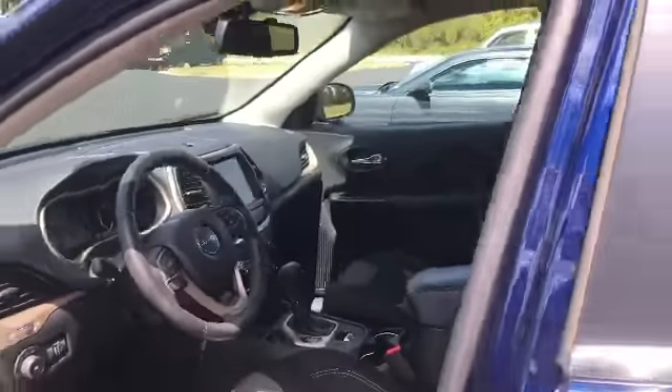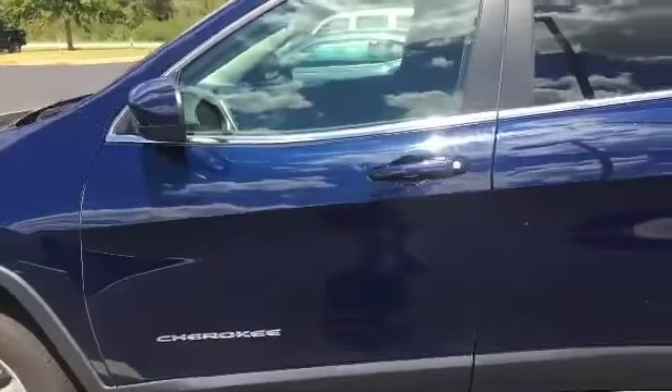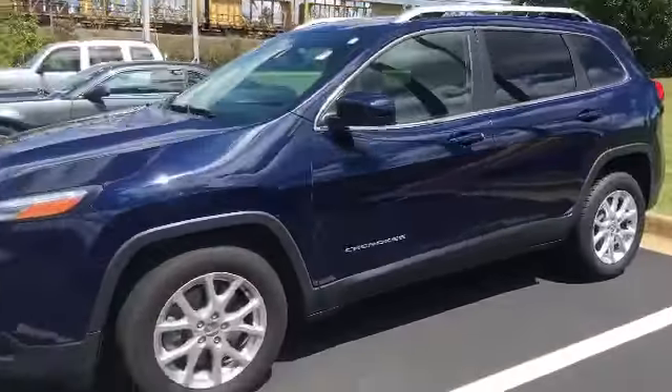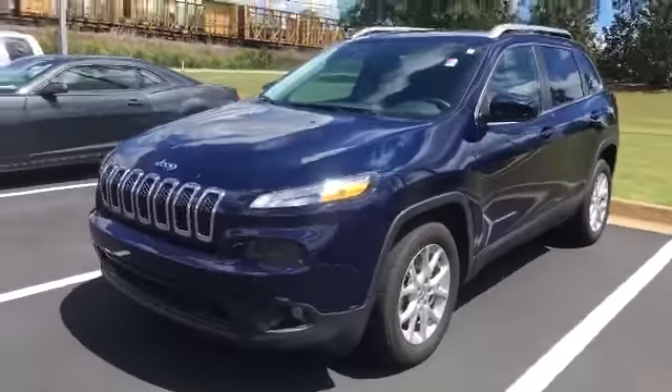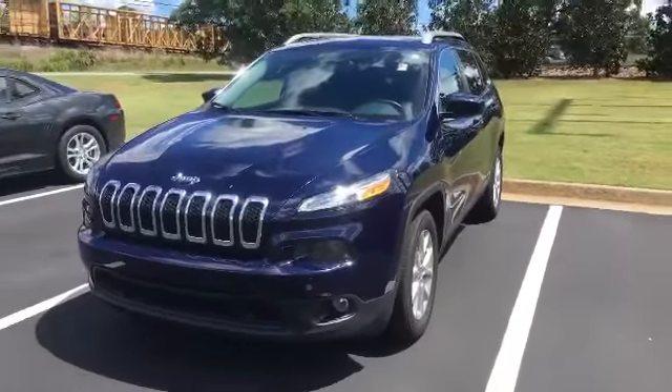It does not have a sunroof, so you don't have to worry about that. But as you can see, overall it's a really nice Jeep Grand Cherokee. Would love to get you in here to see if we can get you into it. Just give me a shout whenever you get ready. Thanks!